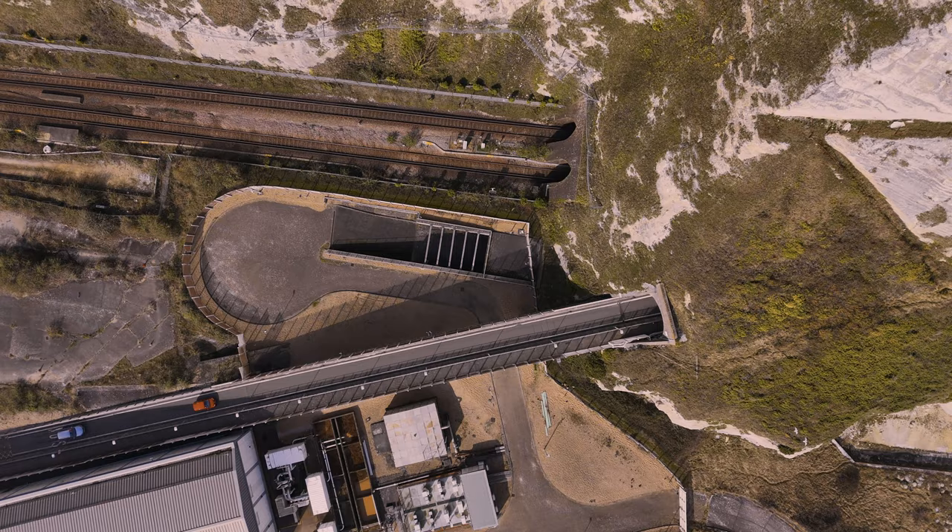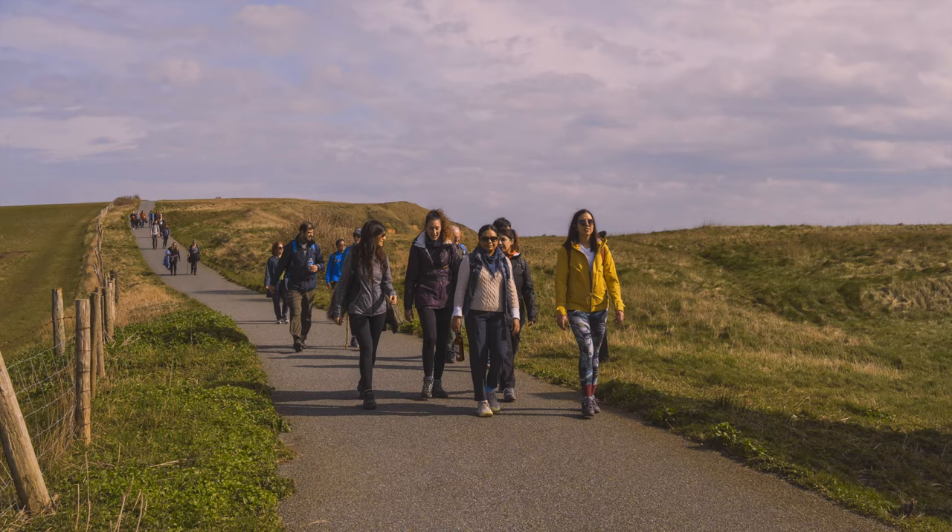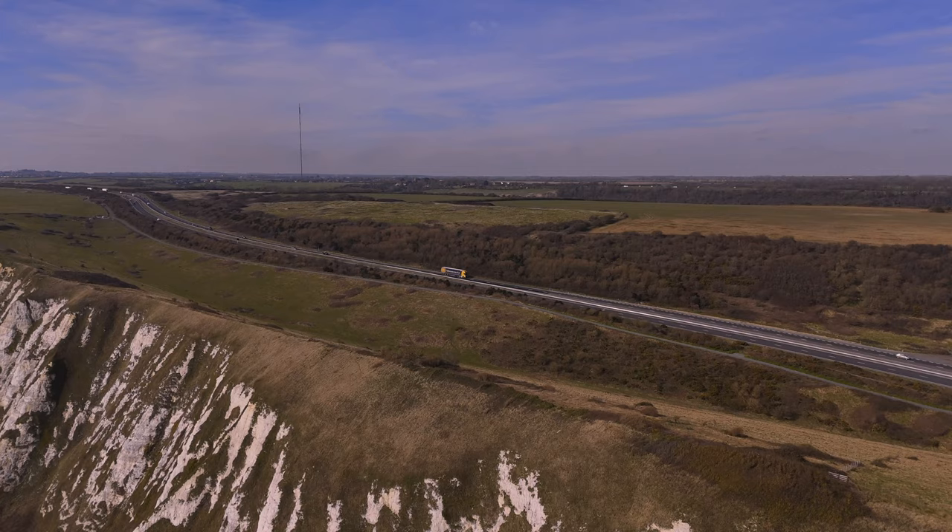The route was rated as medium difficulty, but every step was worth it for those ocean views.